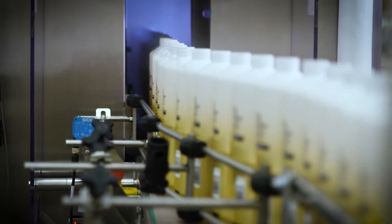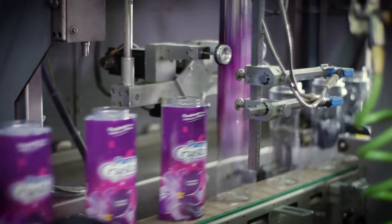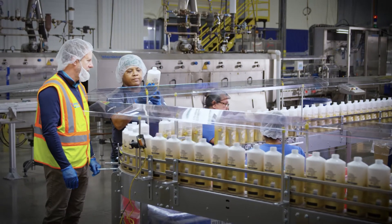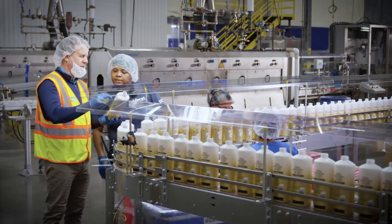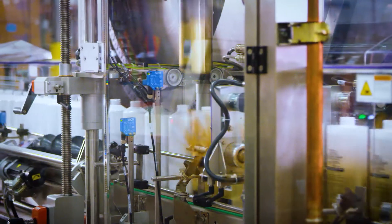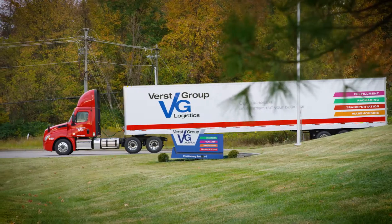With over 30 years of experience in shrink sleeve labeling and state-of-the-art equipment and tooling, you'll rest easy knowing we have a team of technical experts, the tightest quality control, and total turnkey solutions that go beyond labeling and take you straight to market.